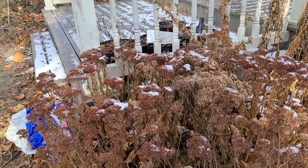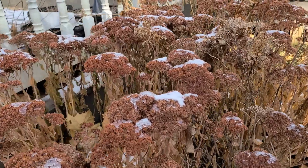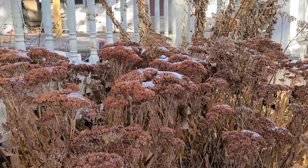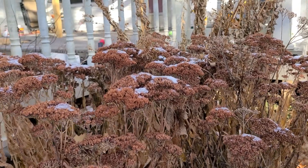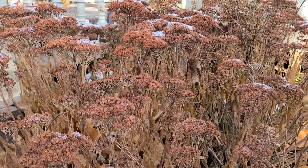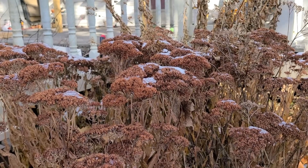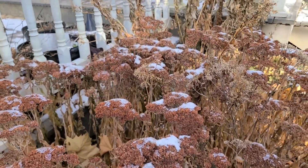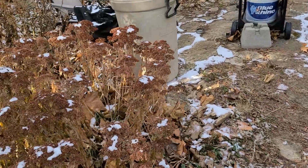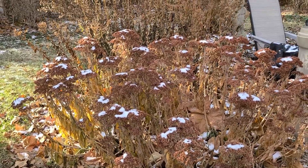An example of a plant I typically leave up for winter interest is the autumn joy sedum, and you can see why. We had a light dusting of snow the other day, and these are such sturdy plants that they can really handle a lot of snow and ice. They just look so pretty with snow dusted on top of them, so I really like to leave the autumn joy sedum up.